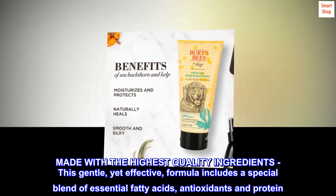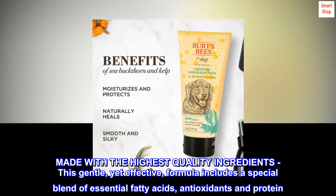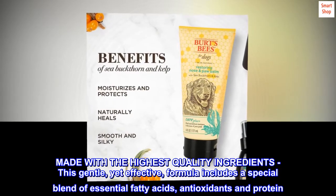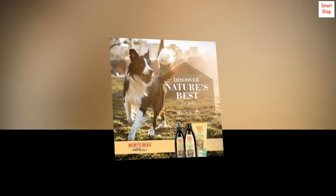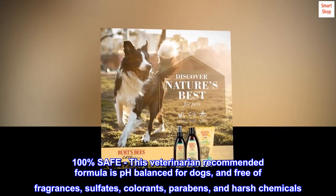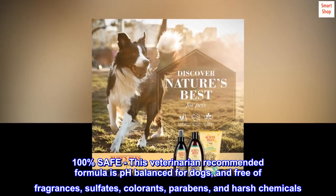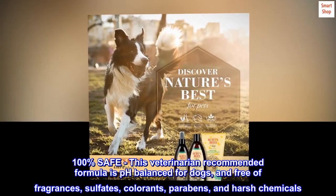Made with the highest quality ingredients, this gentle yet effective formula includes a special blend of essential fatty acids, antioxidants, and protein. 100% safe — this veterinarian-recommended formula is pH balanced for dogs and free of fragrances, sulfates, colorants, parabens, and harsh chemicals.